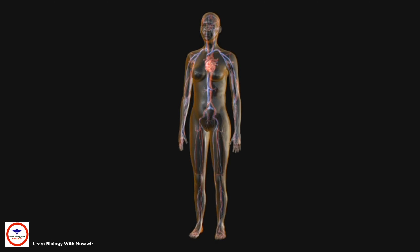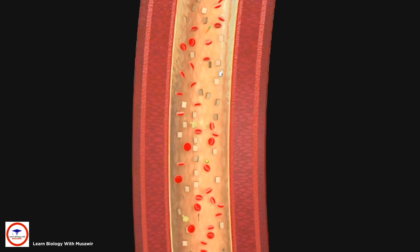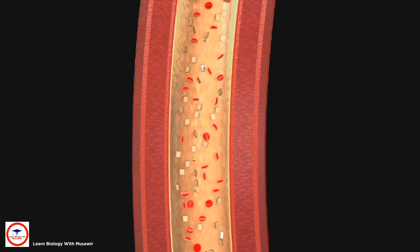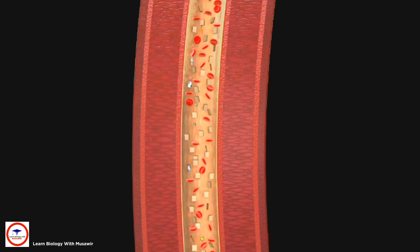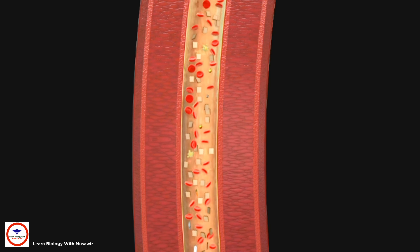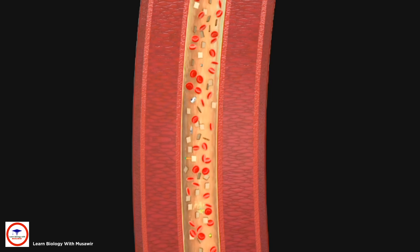Diabetes can cause problems around your body if it's untreated. If high levels of glucose stay in the blood, it can start to damage the blood vessels. The walls of your arteries can become thick and hard, which can lead to problems with blood circulation.